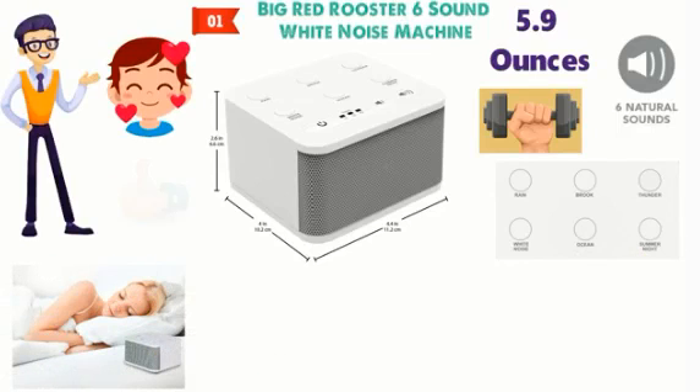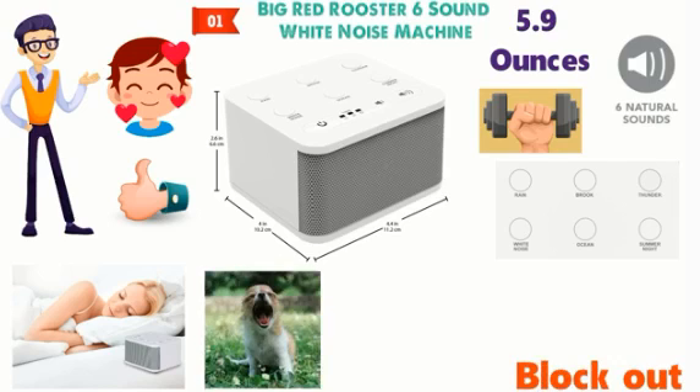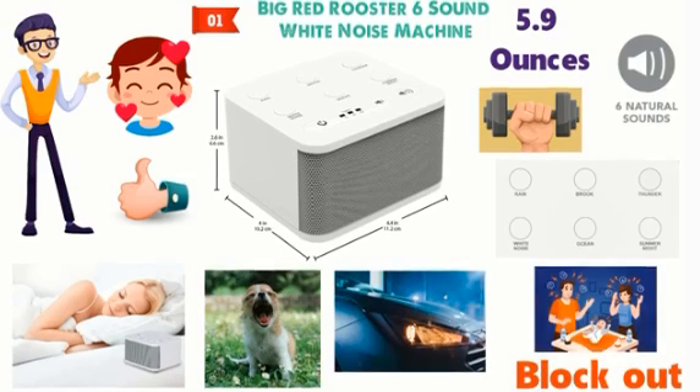By masking background noise, this machine helps you fall asleep easier. It can block out the noise of barking dogs, cars on the street, noisy neighbors and much more.